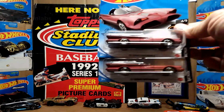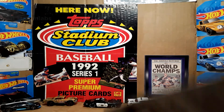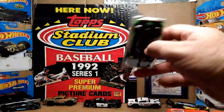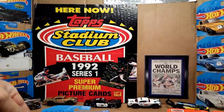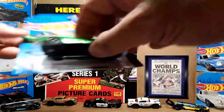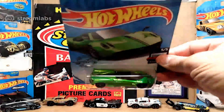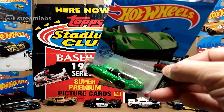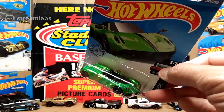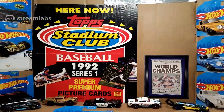We hit a brand new P-case display and got those Kroger exclusives. We also got the P-case treasure hunt, and Edison found the Pagani P-case super treasure hunt. It was definitely a nice, great hunt.